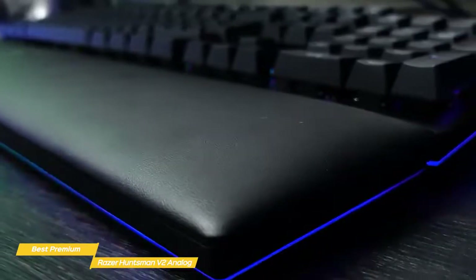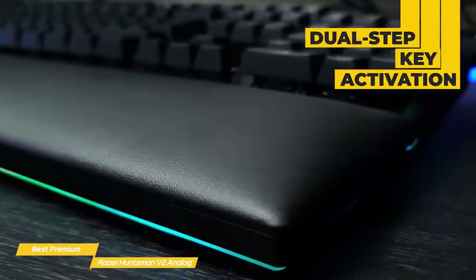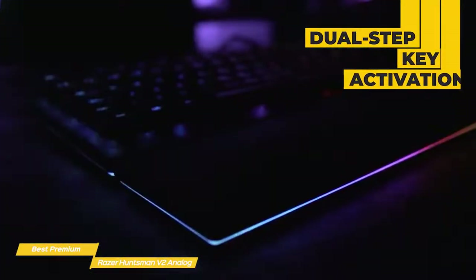The Razer Huntsman V2 Analog gaming keyboard delivers customizable actuation and dual-step key activation, giving you an edge over your opponent in competitive online games. It's far from cheap, but that higher price comes packed full of features that really make it worth it.